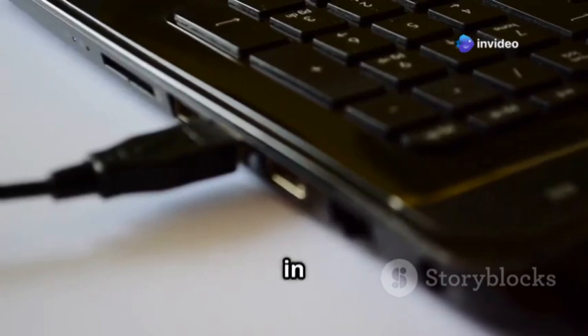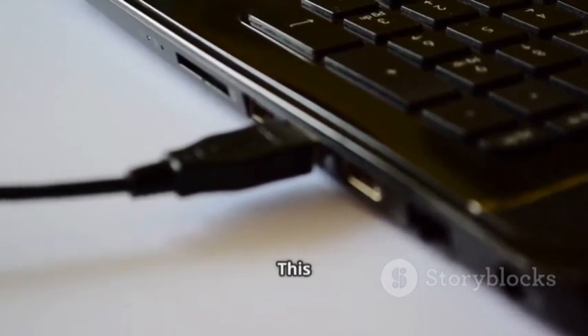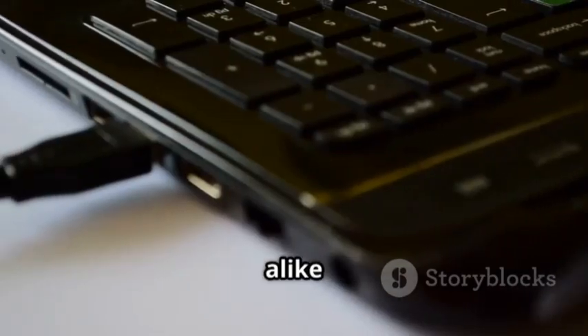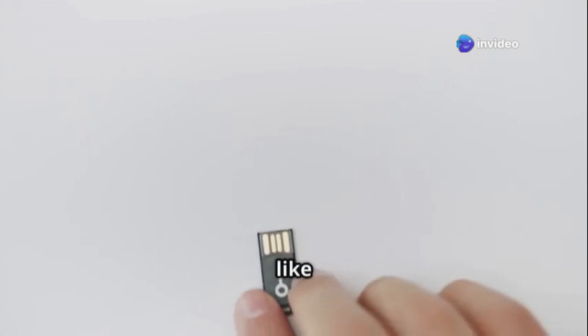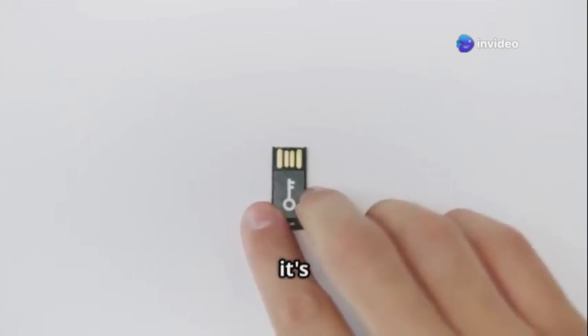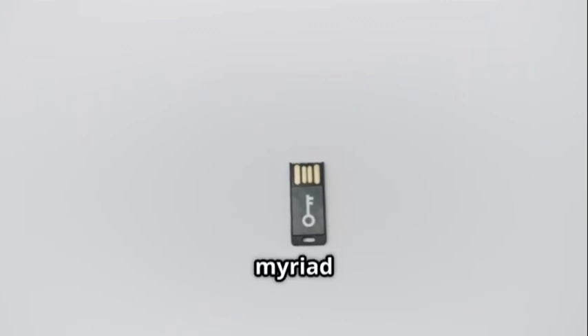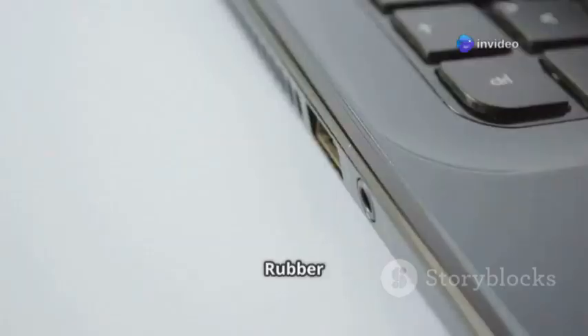Next up is a device that's small in size but big on impact: the USB Rubber Ducky. This gadget has become a favorite among hackers and security professionals alike for its sheer versatility and power. It might look like an ordinary flash drive, but trust me, it's anything but. At first glance it blends in perfectly with everyday USB drives, making it an ideal tool for covert operations.